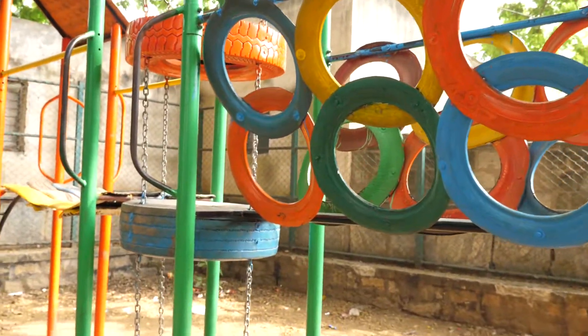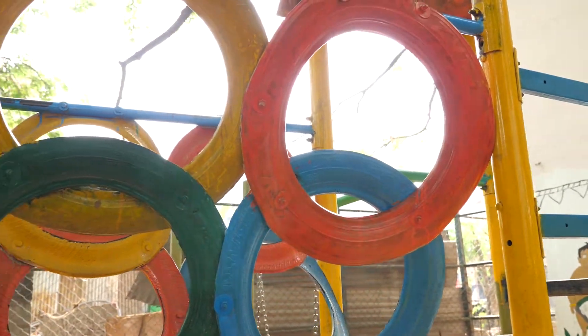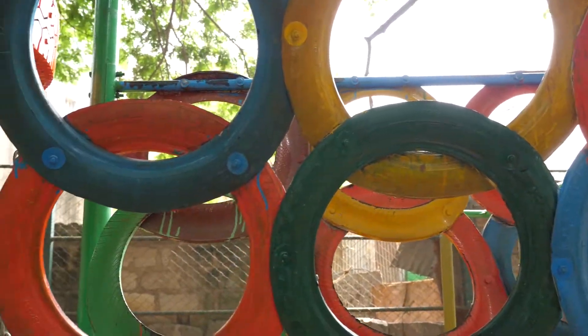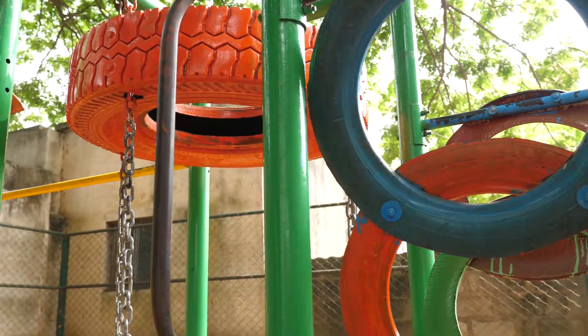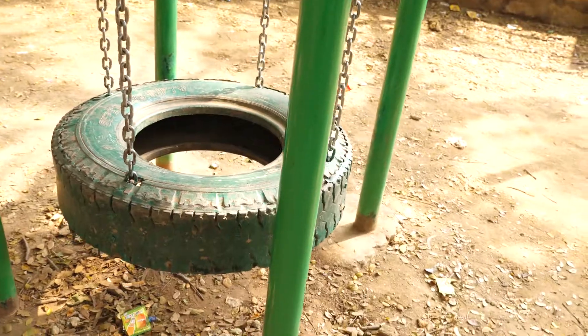We use tyres in different forms: we use the rims to build the walls of the bridges, we've used truck tyres to build the rocket wiggler, and we've used the tread to build another bridge.